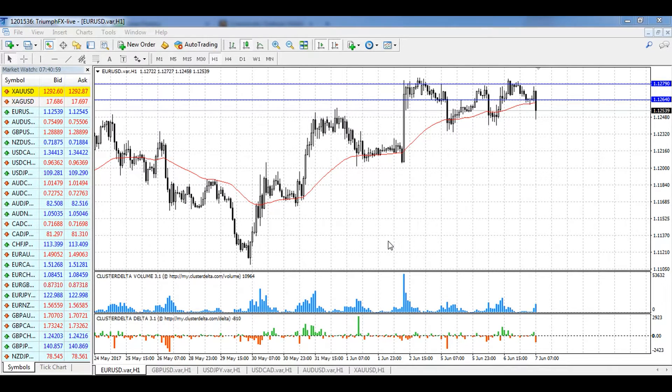Hi guys, welcome to the daily technical forex forecast for the 7th of June. My name is Andrei Shevsky, I'm a technical analyst at TrimForex. Traditionally, we start our forecast with the EUR/USD pair.